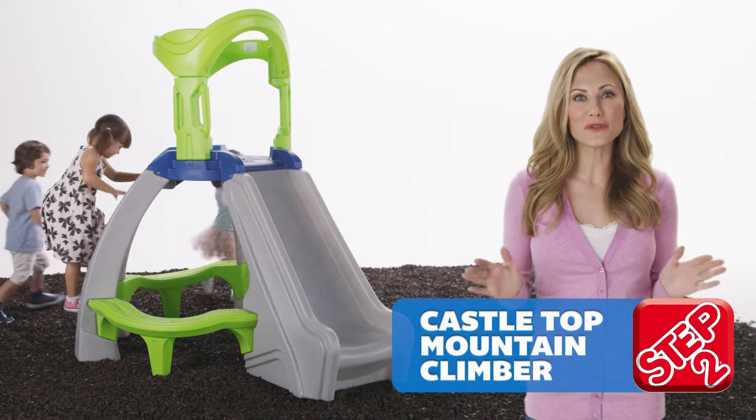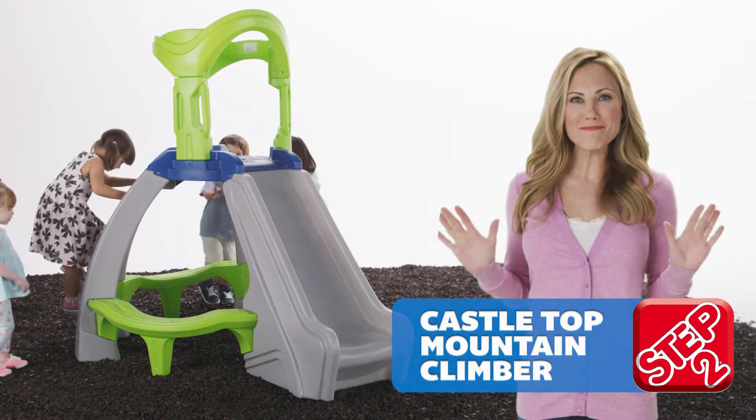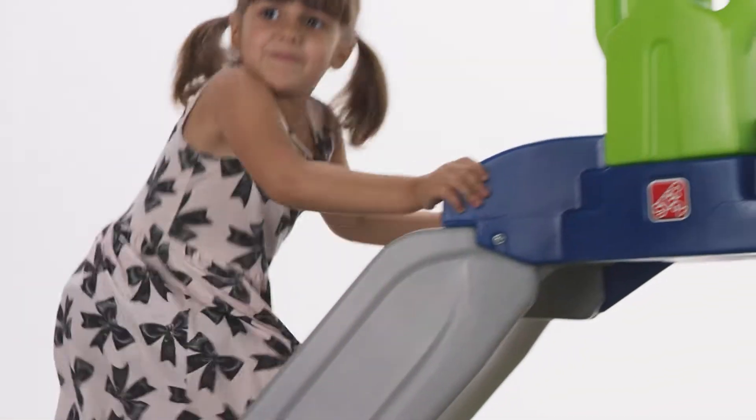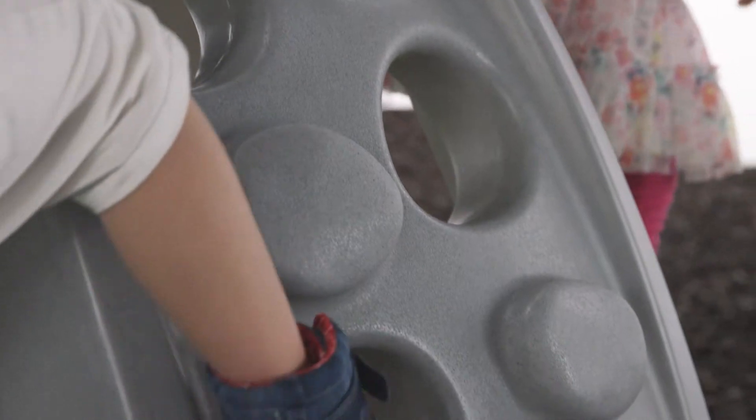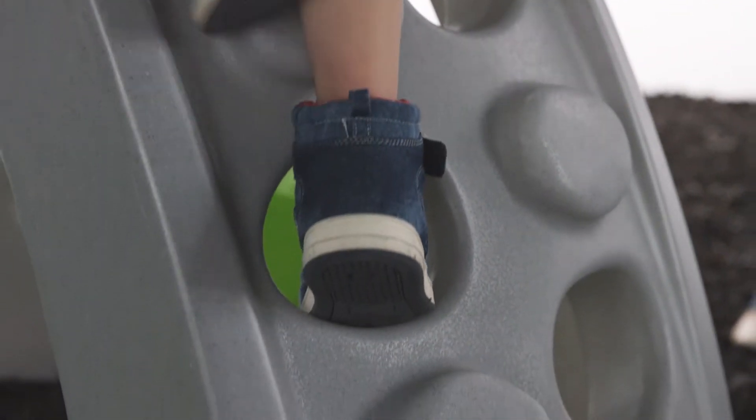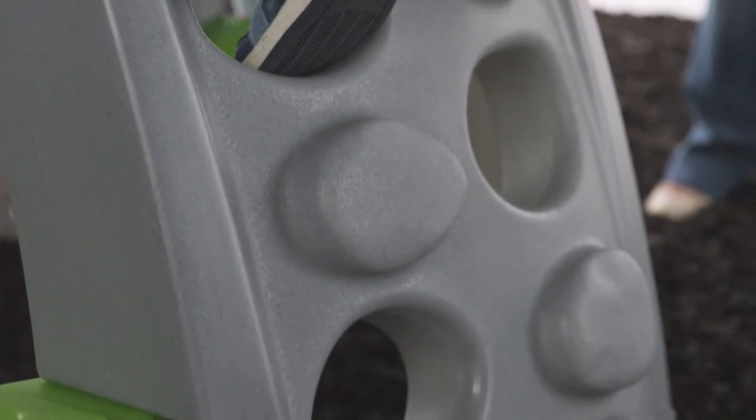Climb sky-high for an exhilarating journey atop this mighty mountain. Little explorers can make the challenging climb to the peak by scaling the stony barricades. Each wall features different sized footholes, accommodating adventurers of all ages.